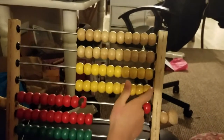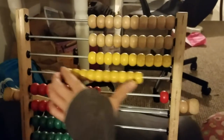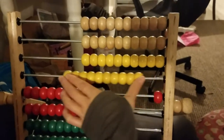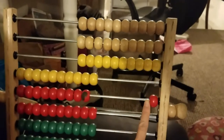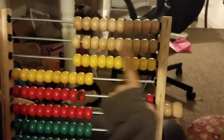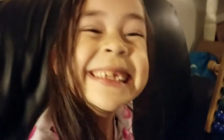So you took 10 away — it makes 31. Yes, but you took 10 away from what? From 40, and then you added 1, which makes 31. Good job!